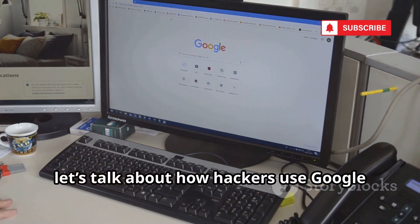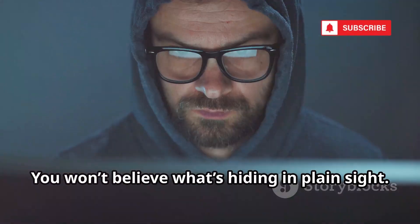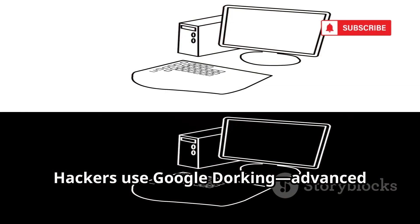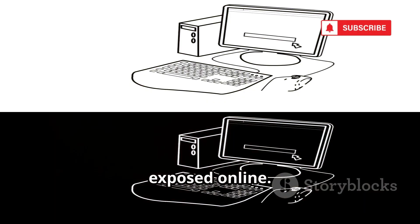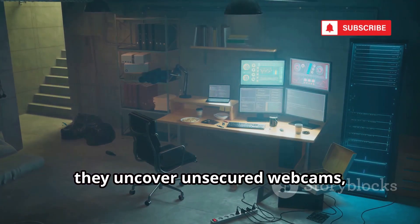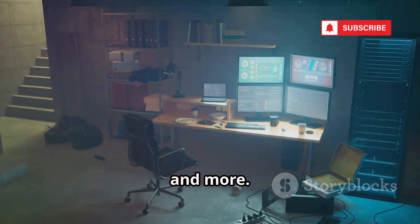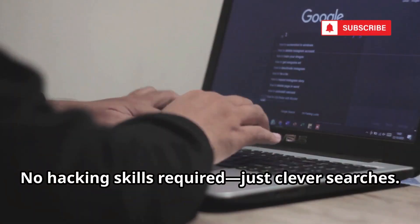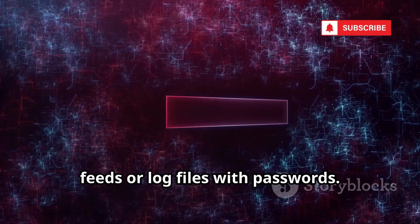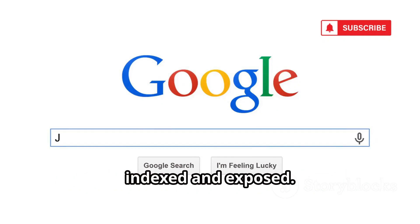Next, let's talk about how hackers use Google itself as a weapon. Hackers use Google dorking — advanced search tricks — to find sensitive info left exposed online. With the right search commands, they uncover unsecured webcams, password lists, confidential documents, and more. No hacking skills required, just clever searches. For example, a simple query can reveal live camera feeds or log files with passwords. Anything Google's crawlers find can be indexed and exposed.